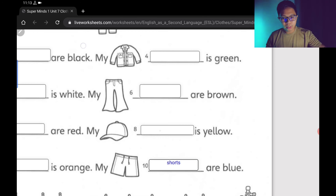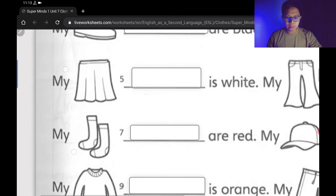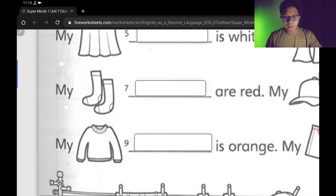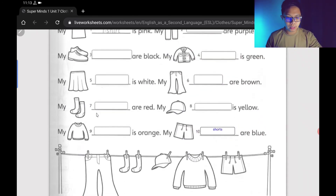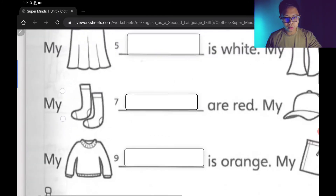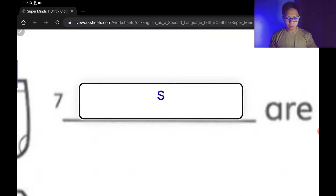This is just one example — the rest of the exercise is for you to do. And please, please make sure your spelling is correct. For example, number seven — 'My socks are red.' Socks: S-O-C-K-S. That's the correct spelling.